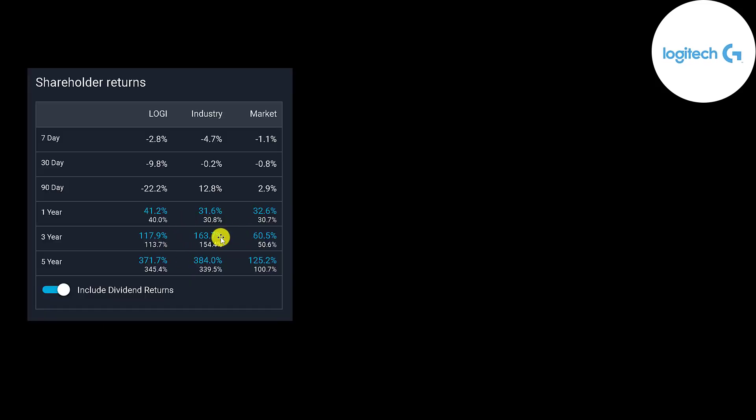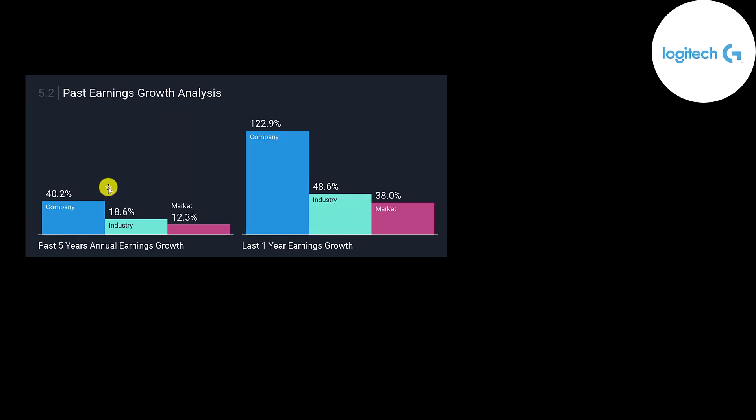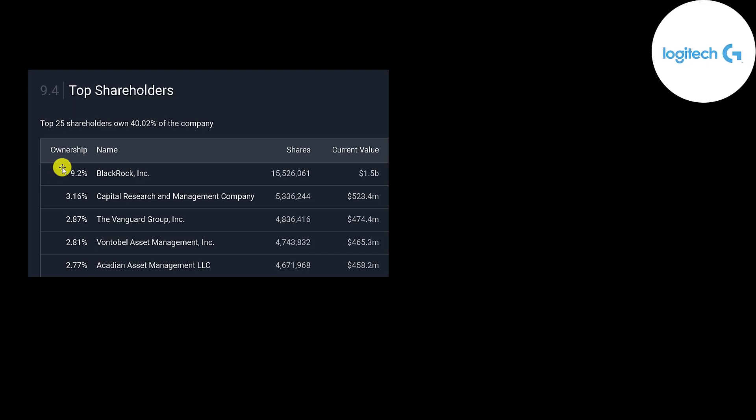In the past three and five years, this industry has done much better than the market, and so has this company — although this company has done a little worse than the industry in those timeframes. Analysts are projecting earnings to grow 7%, more than the industry average, and revenue to grow 8%, also more than the industry. This company has done really well the past five years — earnings up 40% on average, and up 123% in the past year. If you invested $10,000 into this company 10 years ago, you'd be up 1,200% — close to $130,000. The biggest shareholder is BlackRock at 9.2%, then Capital Research, Vanguard, a Swiss fund owning almost 3%, and Acadian Asset Management at 2.8%.